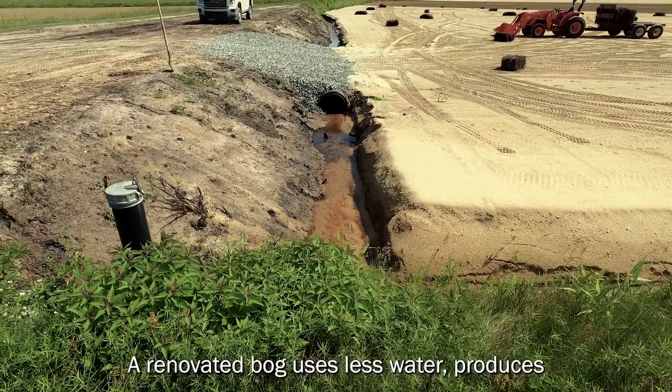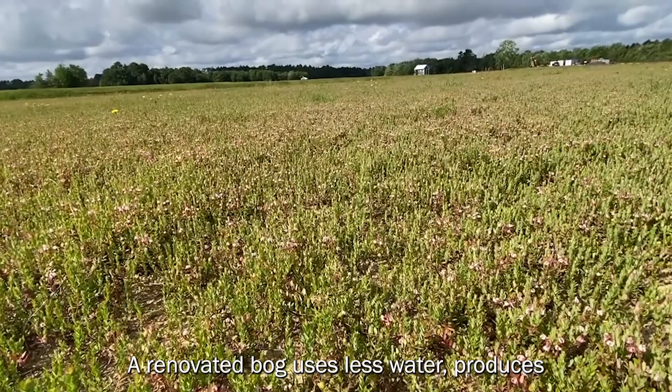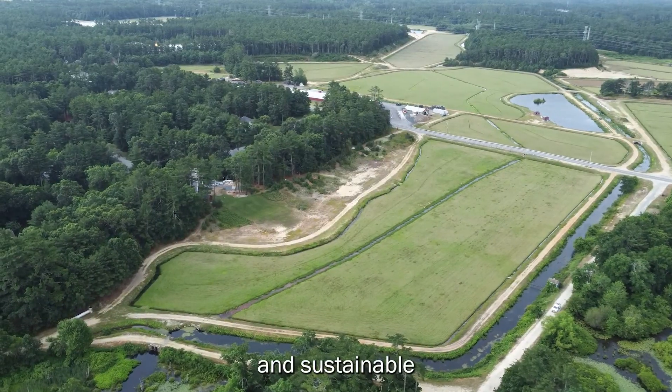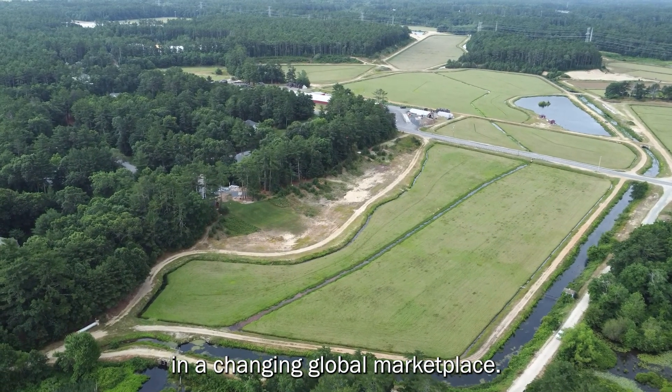A renovated bog uses less water, produces more fruit on the same footprint, and keeps Massachusetts growers competitive and sustainable in a changing global marketplace.